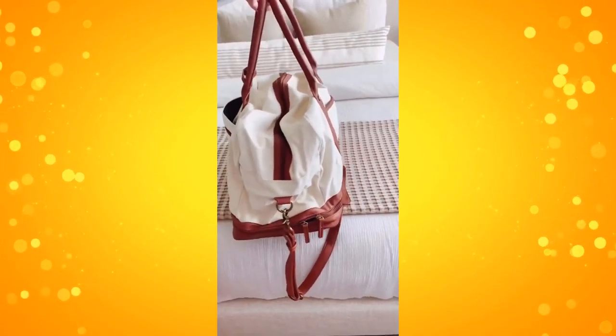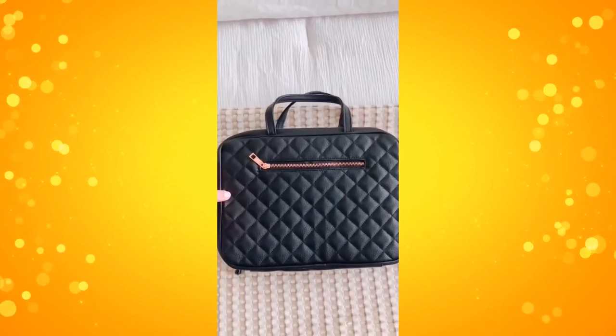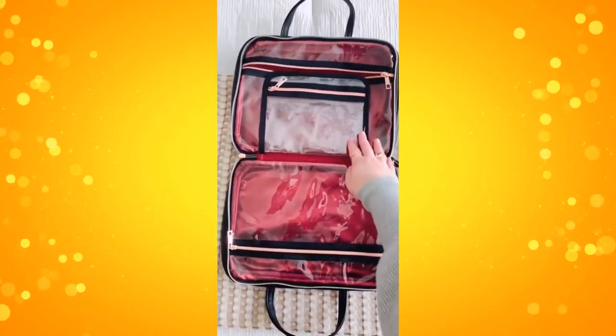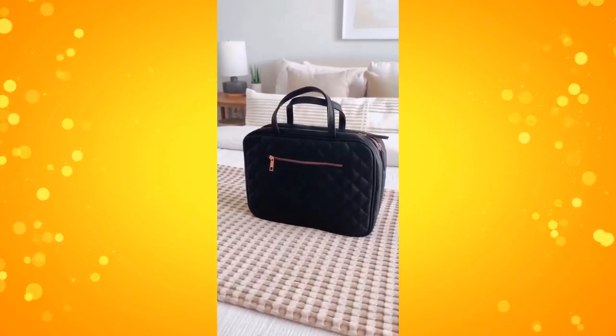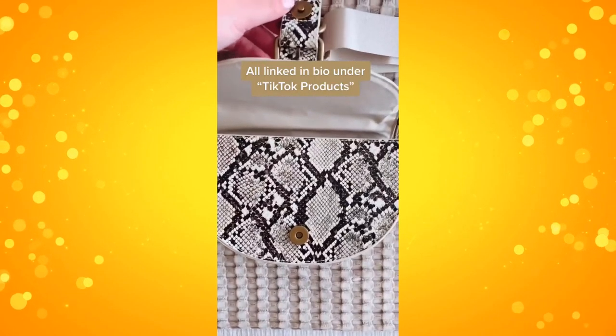This canvas duffel bag holds so much as well, and there's also a spot where you can attach it to the handle of your suitcase, and a spot for your shoes on the bottom. Next up is this toiletry bag. I like how skinny it is because it doesn't take up a bunch of room, and there's three different pockets so you can hold so much stuff. And lastly is this snake print crossbody, also so convenient for traveling or everyday life, and comes in black as well.